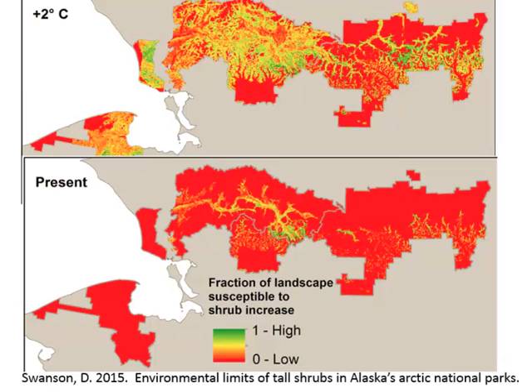Here's an example from Dave Swanson, a researcher here in Fairbanks with the National Park Service. Dave looked at all the arctic national parks, and using hundreds of field plots, developed a map of where on the landscape existing shrub patches are likely to increase under the present-day climate scenario. If we had an increase of 2 degrees centigrade in July, over 70% of the landscape is susceptible to shrub increase — a substantial expansion in all these areas.